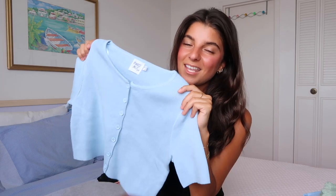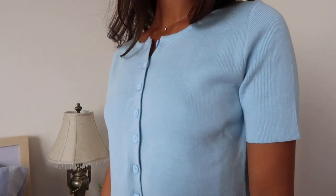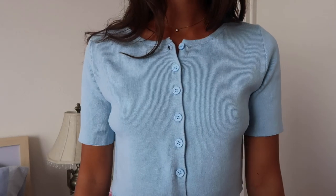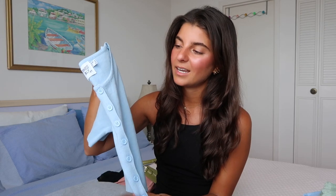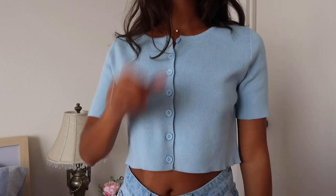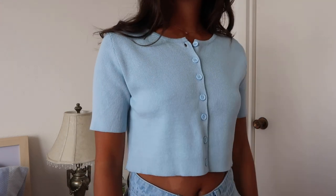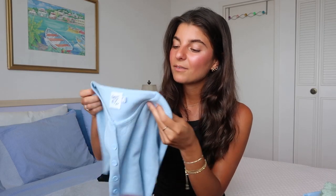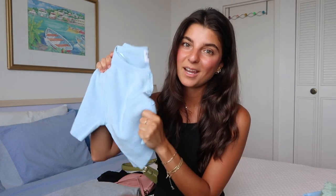More pastels — this is the same exact cardigan as the lilac one I showed earlier. I love the color baby blue, and all these pastels — the green, the lilac purples — they're super in and I think they brighten your day. Whenever you're wearing them, you just feel good, happy, cute, girly. Definitely recommend these, exactly what I said about the lilac one, just in baby blue.